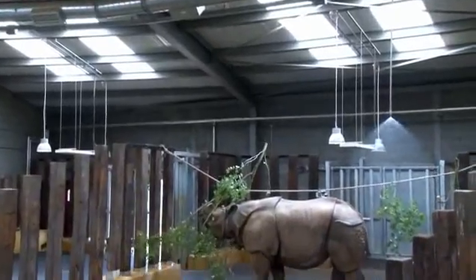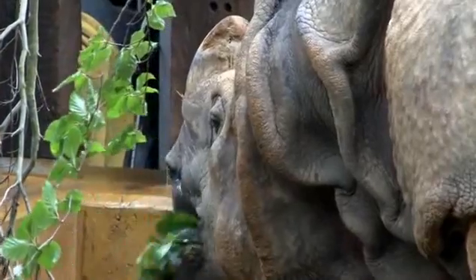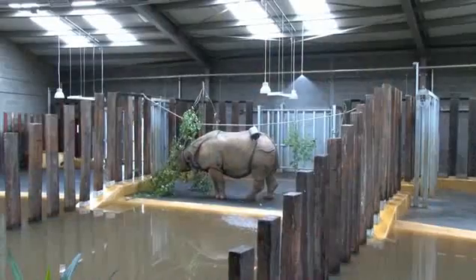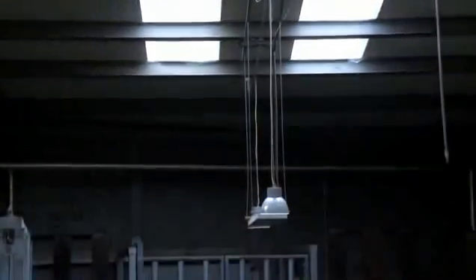When we developed the house, we got together with the builders and the architects to try and make the building as green as possible. As you can see, it's very light and airy, and we have a lot of natural light, so we don't actually need to use electric lighting in here.